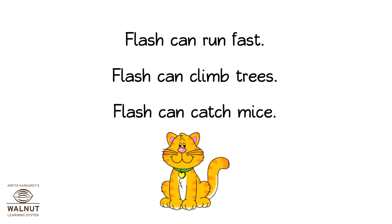Flash can run fast. Flash can climb trees. Flash can catch mice.